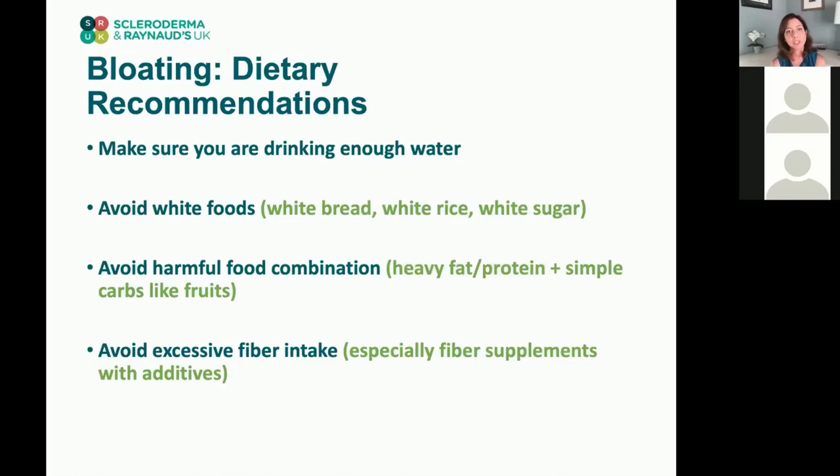Bloating can be a big problem in scleroderma, especially later in the course of the disease. Make sure you're drinking enough water during the day — if the colon gets dehydrated it won't be able to move as well, so keeping hydration good especially on hot days is really important. Also keep in mind white foods: things like white bread, white rice, and white sugar are not your friends if you have bloating.